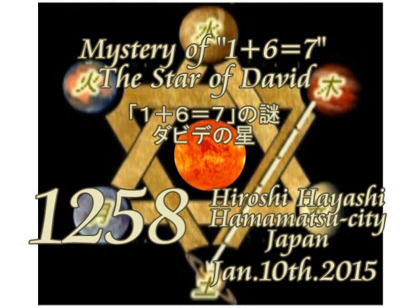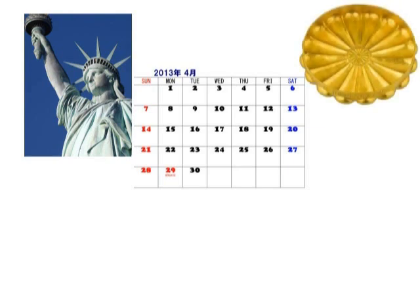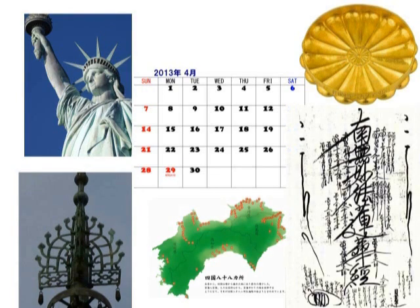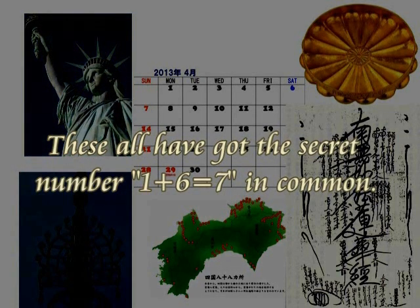Here in this video clip, I'd like to talk about the mystery of 1 plus 6 equals 7 — the Statue of Liberty, the calendar, the symbol of Japan, the decoration at the top of the five-story pagoda, and the 88 spots for pilgrims in Shikoku Island. This is also a sort of 16 lines. I will try to explain this secret number in English.